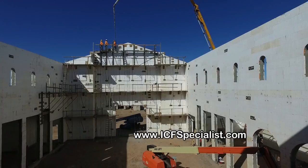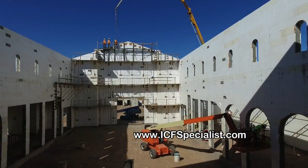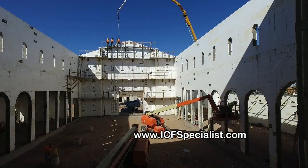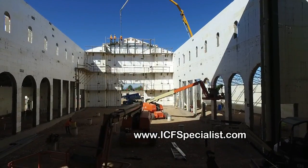Take a look at the interior walls also. We have arched windows and arched doors, and some pretty impressive ICF spans, concrete spans, and cantilevered concrete.